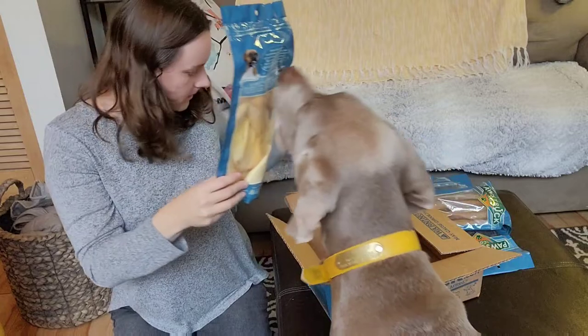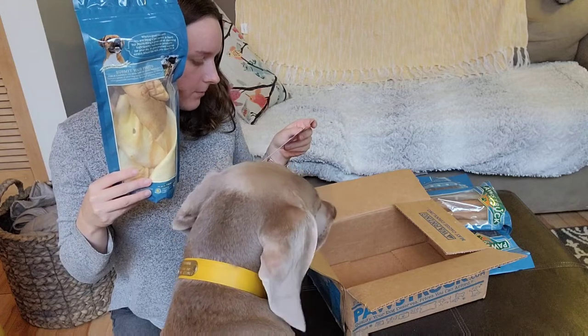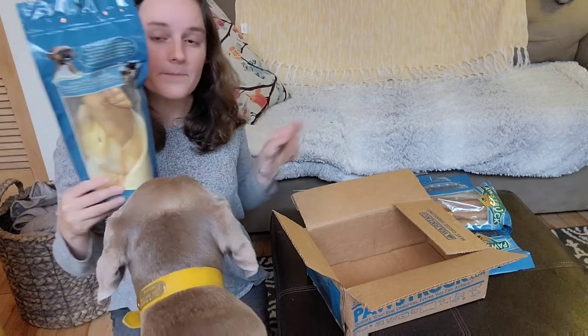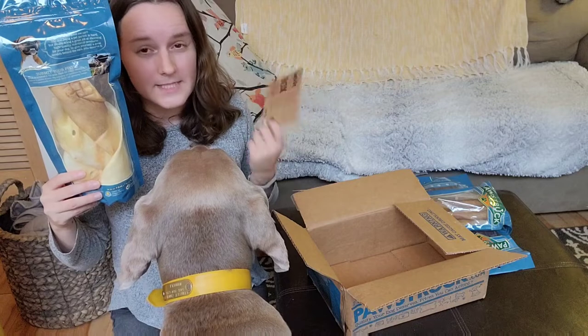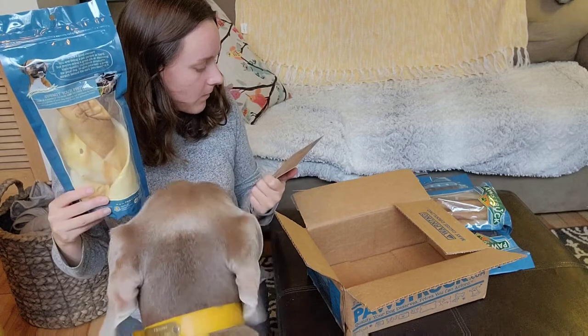And then our last thing we got is two cow ears. This is a classic made-in-USA dog chew your pup is sure to love — a low-fat alternative to traditional pig ears, highly palatable and digestible. All of the chews they send are highly digestible, which is great because we want to avoid things like rawhide that don't get digested very well.